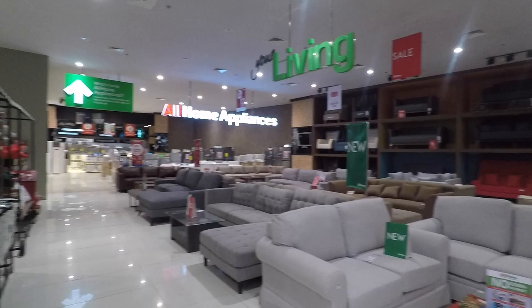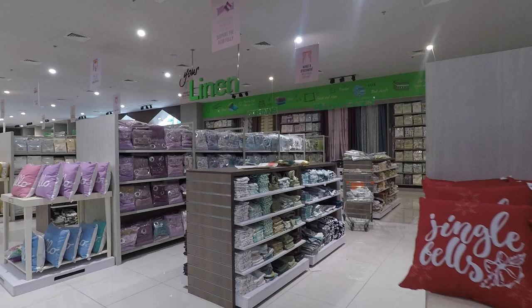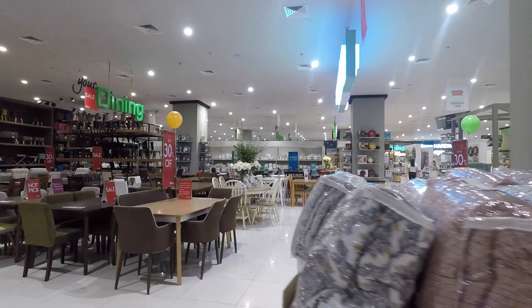This is All Home appliance center, furniture center. I can't believe that this is a very big place. You've got a lot of choices here. You've got your linen for your curtains, pillowcases, bed covers, and you've got all the furnitures, home furnishing, home decor. In fact, they even have a hardware shop.